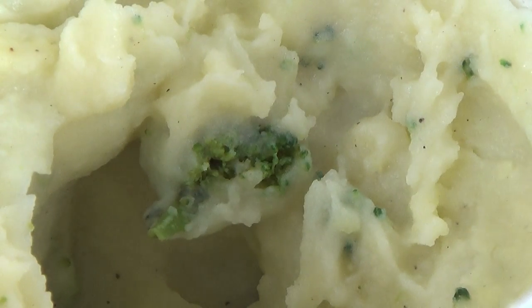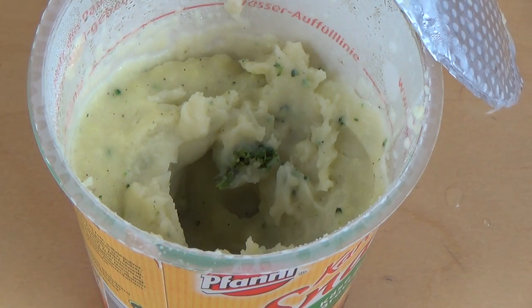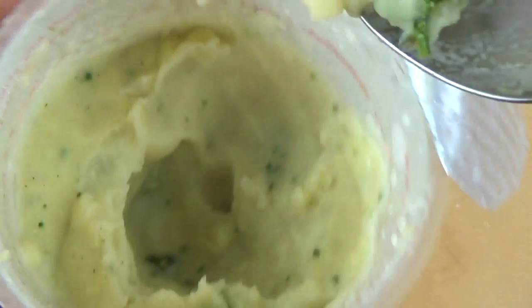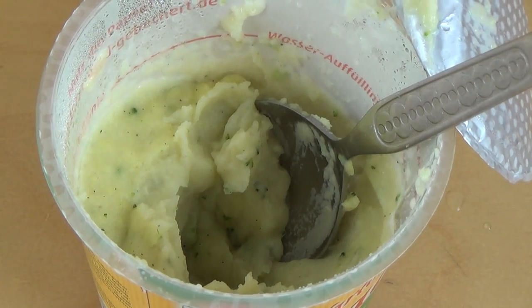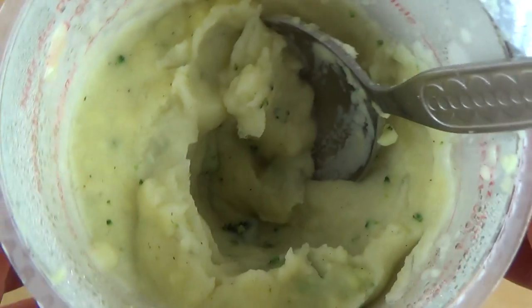This is a delicious potato mash — actually something I'd eat in my private life, not just for junk food tasting. It's also a little bit spicy. I think there's pepper in it — those black spots could be pepper.